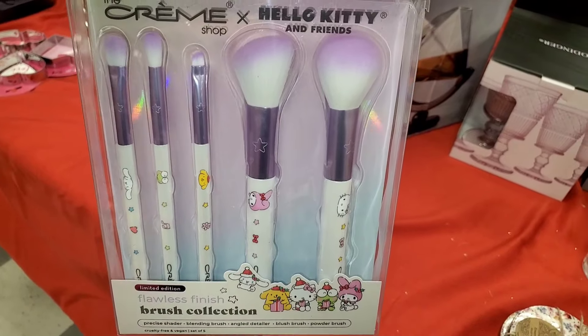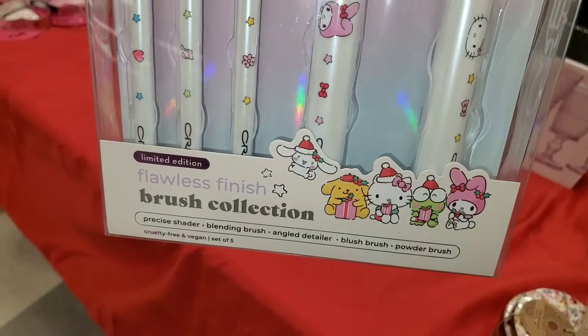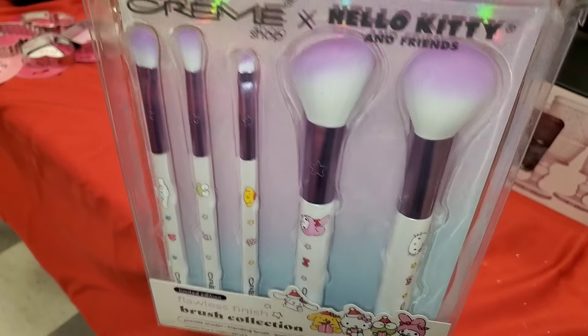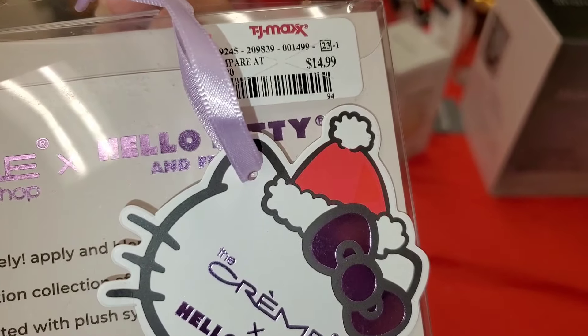They also had a Cram Shop x Hello Kitty and Friends brush set — this one is new, I have not seen it before — and it was running for $14.99.